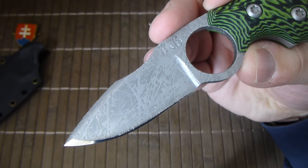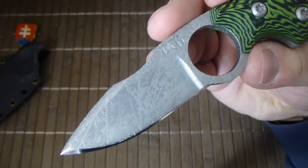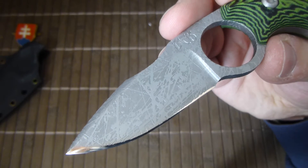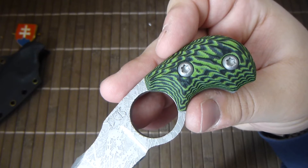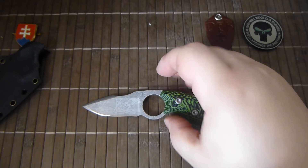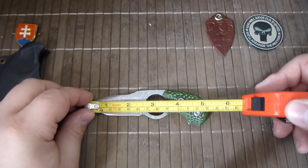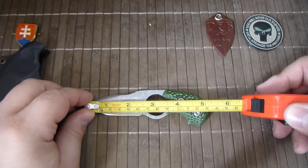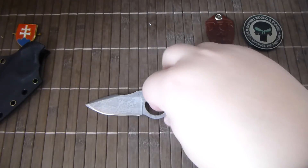The blade is made out of N690CO, hardened to 57-58 Rockwell. The blade finish is silver frieze and the finish on the scales is termite progress. The overall length is 5.10 inches or 13 centimeters. I will put the correct numbers in the description so you can look if you like.